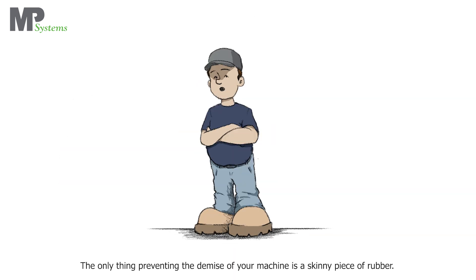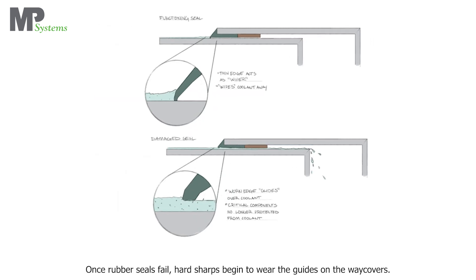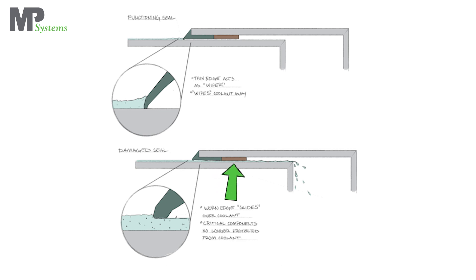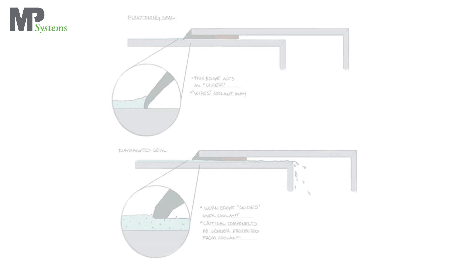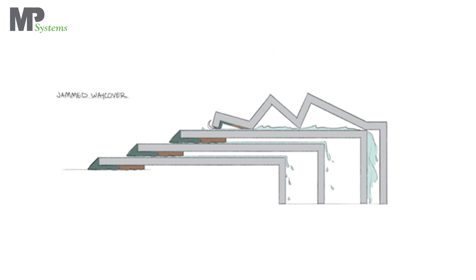The only thing preventing the demise of your machine is a skinny piece of rubber. The rubber seals begin to wear from hard sharps. Once rubber seals fail, hard sharps begin to wear the guides on the weight covers. Once the seals are worn, large volumes of hard sharp contaminated coolant flow onto critical components the weight covers protect, such as ball screws. Once the weight covers' guiding surfaces are damaged, they get smashed up and typically jam the machine.